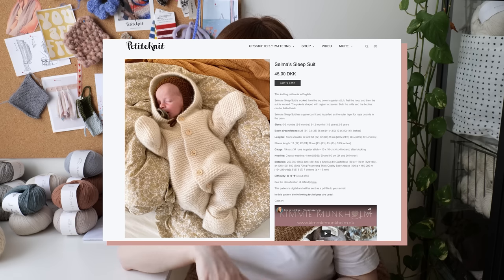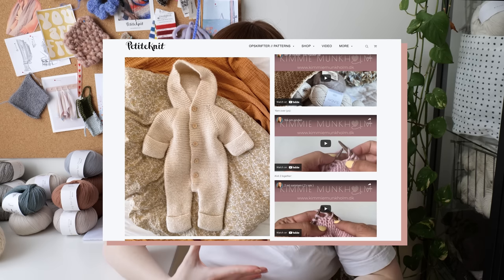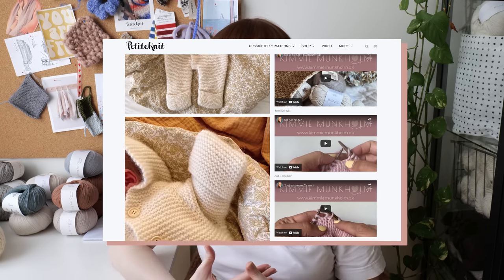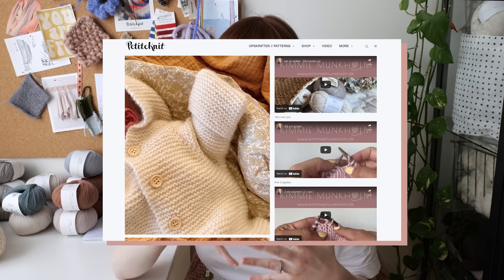The next pattern I'm very excited to knit — I've had it on my list for a long time — from Petite Knit is the Selma Sleep Suit. This is essentially a garter stitch suit you put baby in, meant to be something like outerwear to keep them nice and warm. I really love this type of garment for babies. We actually received a store-bought one as a gift from a friend and I'm absolutely in love with it, which really strengthened my desire to make a handmade one.